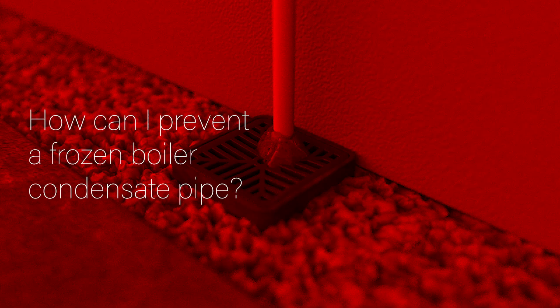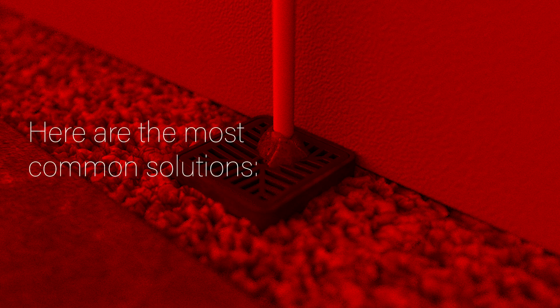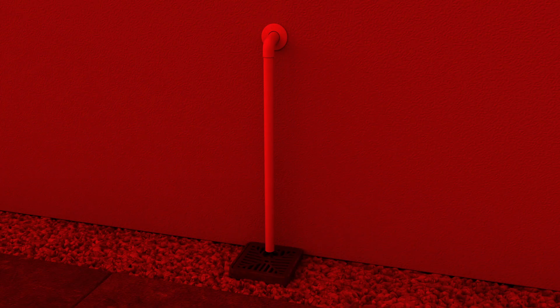How can I prevent a frozen boiler condensate pipe? There are a few ways to help prevent problems occurring in the event of freezing temperatures, although there are limitations to what you are able to do yourself. Here are the most common solutions.